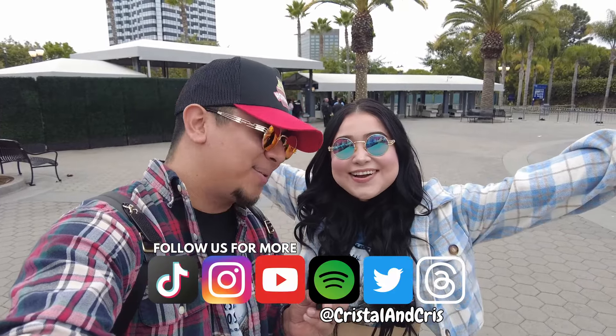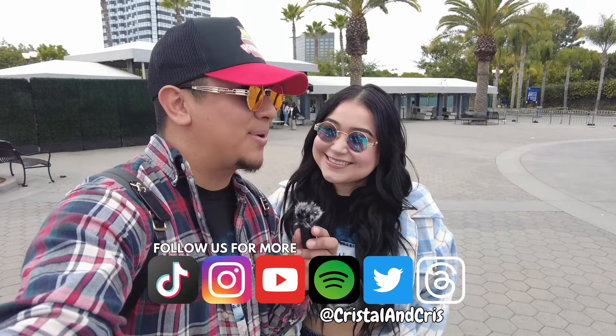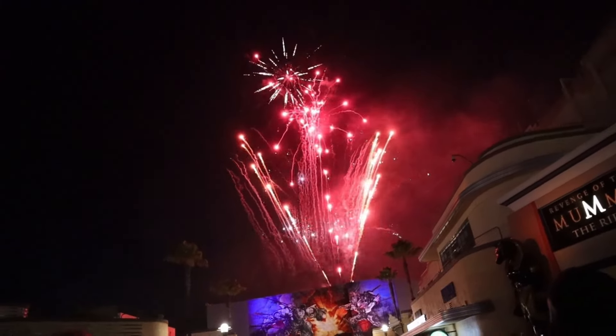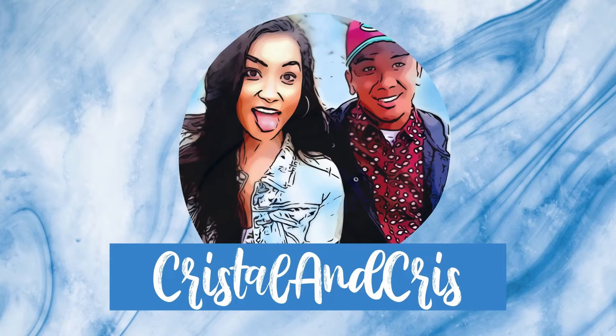Hey guys, welcome back to Universal Studios Hollywood! We have some exciting news and huge updates to go over. There's a lot going on — we have some inside news we want to share with you. So if you guys are ready, hit the like button, subscribe if you haven't, let's go have some fun.